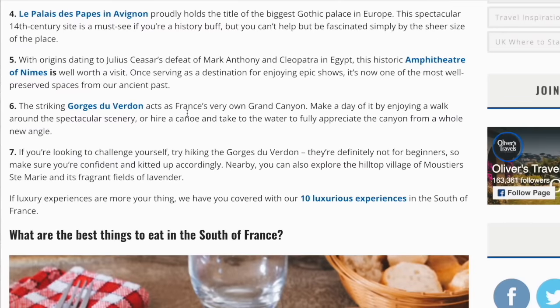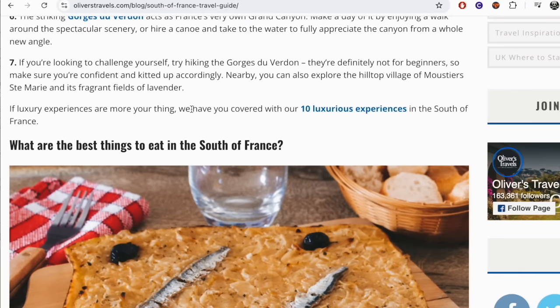With origins dating to Julius Caesar's defeat of Mark Antony and Cleopatra in Egypt, the historic amphitheatre of Nîmes is well worth a visit, once serving as a destination for enjoying epic shows. It's now one of the most well-preserved places from our ancient past. The striking Gorge du Verdon acts as France's very own Grand Canyon. Make a day of it by enjoying a walk around the spectacular scenery, or hire a canoe and take to the water to fully appreciate the canyon from a whole new angle. If you're looking to challenge yourself, try hiking the Gorge du Verdon — they're definitely not for beginners.